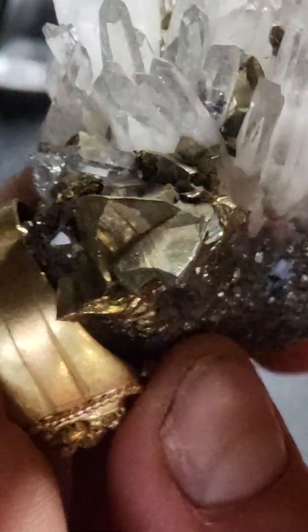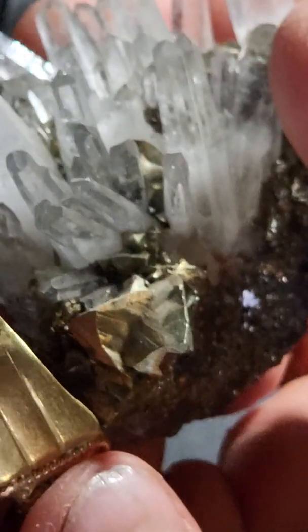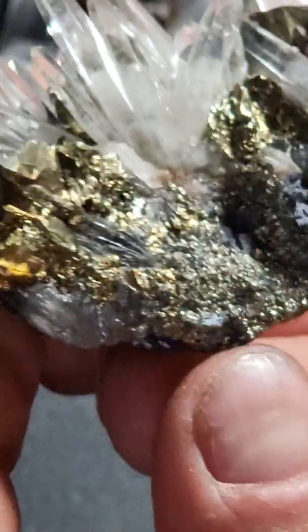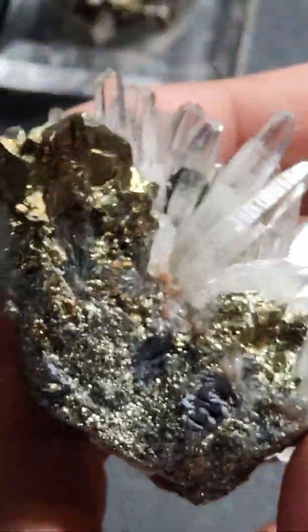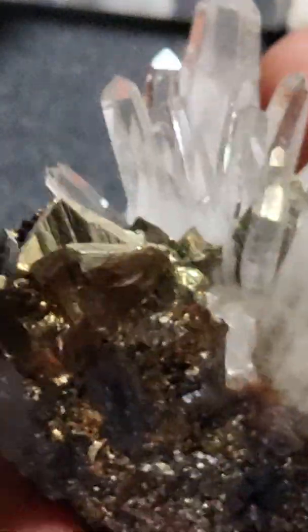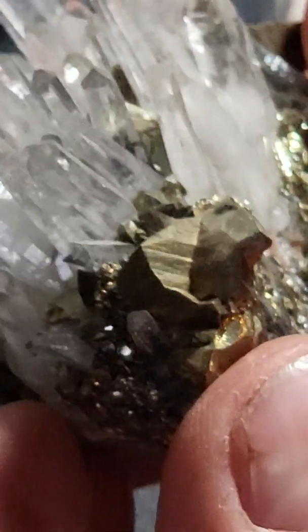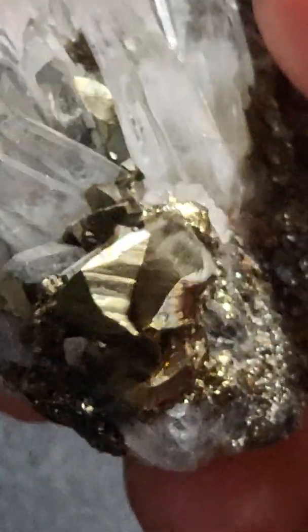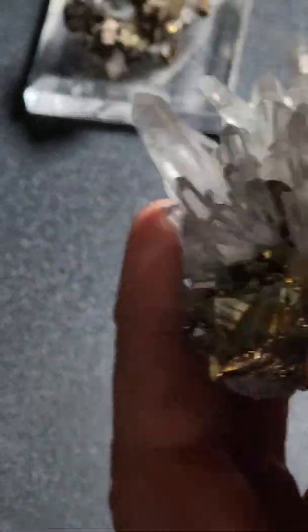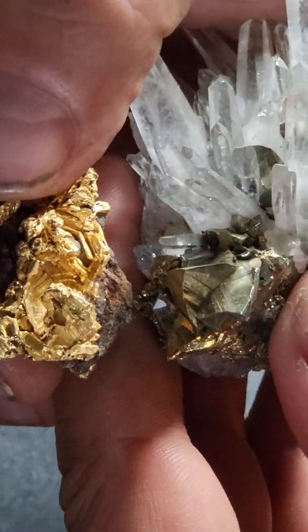Chalcopyrite is a pyrite that contains copper in mineral form and can sometimes closely resemble the color of gold, though most of the time it's pretty apparent that it's not gold. In this specimen you can see quartz crystals along with the pyrite, and there is some crystal shape to it, which can fool people into thinking it's crystallized gold. But once you put chalcopyrite next to a piece of gold, you'll see they aren't even close to the same color.